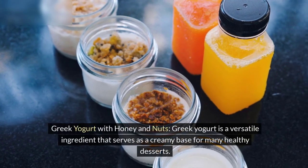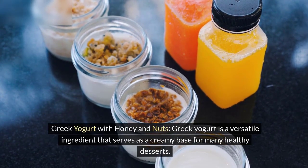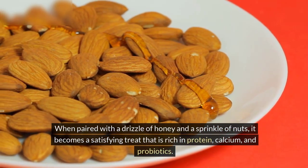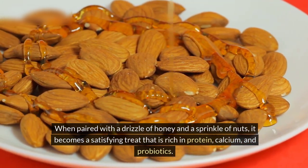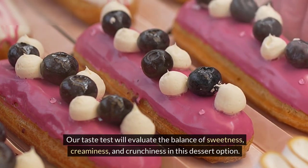Greek yogurt is a versatile ingredient that serves as a creamy base for many healthy desserts. When paired with a drizzle of honey and a sprinkle of nuts, it becomes a satisfying treat that is rich in protein, calcium, and probiotics. Our taste test will evaluate the balance of sweetness, creaminess, and crunchiness in this dessert option.